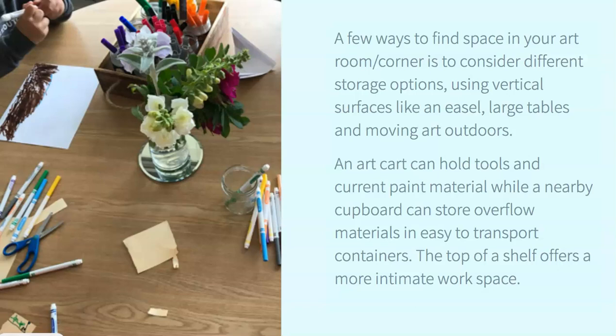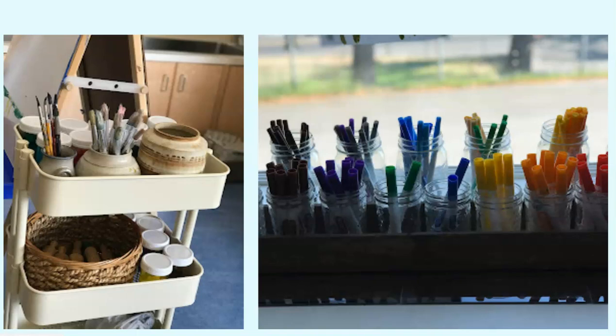The top of a shelf offers a more intimate workspace. Here's an example of our cart from Michaels — from Ikea now you can actually buy wooden tops so that the top of your cart becomes a surface to stand and draw on, while materials are stored underneath.